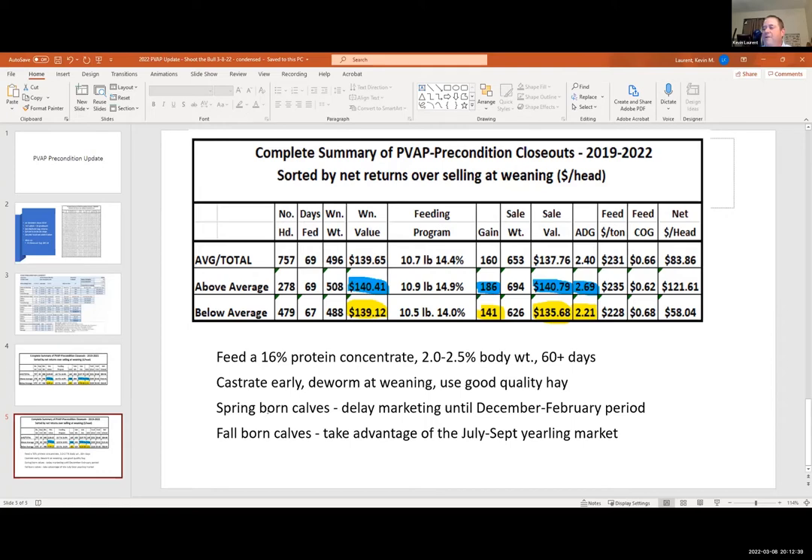Be aware of the seasonality of our markets. Our spring-born calves — one trend we've seen is that those who tried to wean and sell in November usually didn't do as well on the buy-sell comparison, because they didn't allow for the seasonal upward trend our cattle market has in December through February. So with spring-born calves, if we can hold them a little bit later — wean in October, sell in December or February — the odds are better that we're going to have a good selling outcome. Kenny Berta has years of data backing up that same scenario.